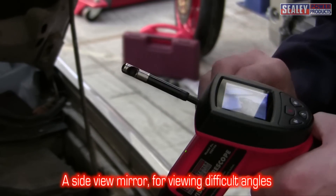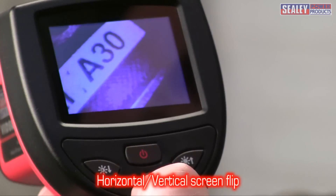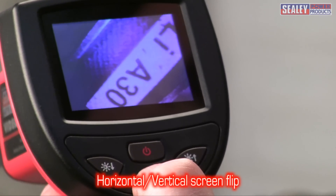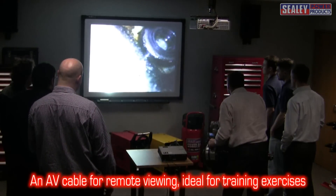This creates a mirror image. However, the VS8196 has a clever flip feature, which allows you to correct the image. And an AV cable for remote viewing of images, which is ideal for training exercises.